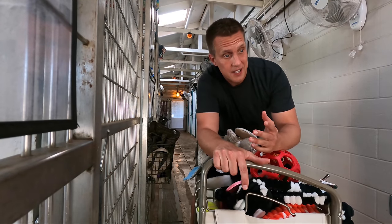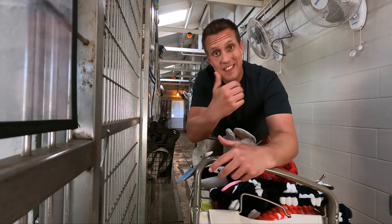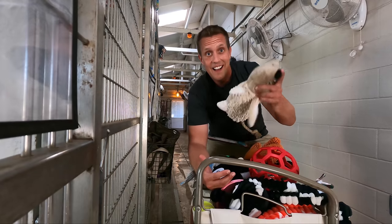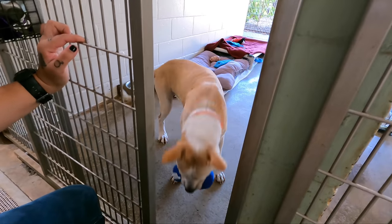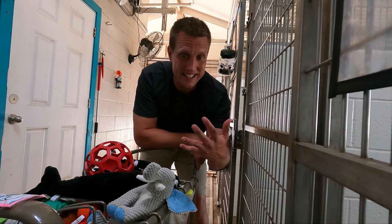A lot of dogs at shelters don't get toys because shelters don't have money for them. That's why this is so important — the dogs know that they're loved, they get enrichment, they get to have some fun. This portion of the video is sponsored by paw.com, and that's important because sponsors allow us to do really cool things.